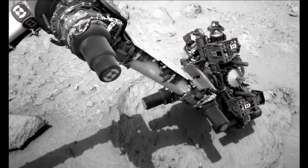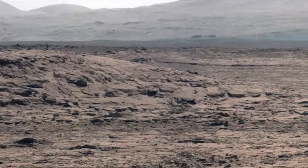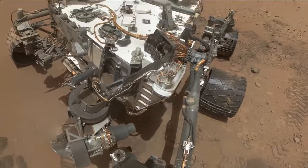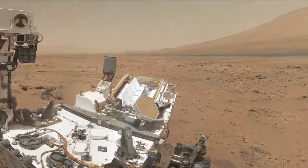In its first year, the mission achieved its goal by finding that the Gale Crater region of the planet offered conditions suitable for microbial life in the past. The rover continues to explore Mars to better understand how this habitable world changed through time.